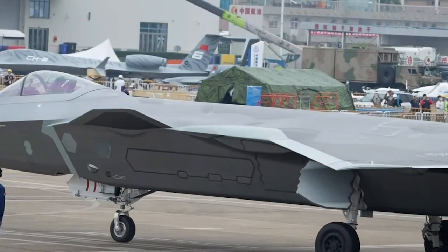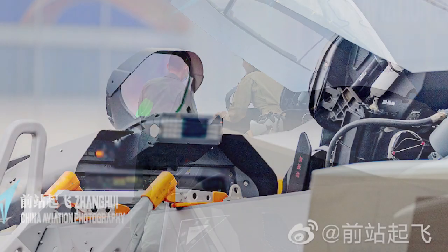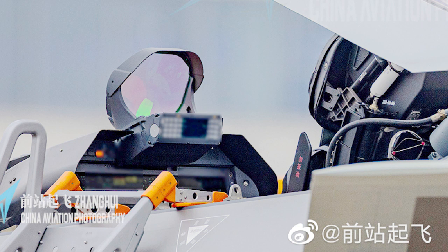Some close-up photos of the J-20's cockpit have also appeared online. In addition to the well-known large-angle diffraction head-up display, the huge screen inside the cockpit has also appeared in the photos. It is similar to the single large display on the F-35 fighter, with an ultra-wide design, and is expected to have a multi-window touchscreen design.